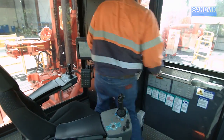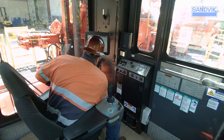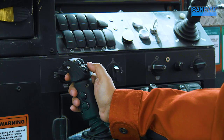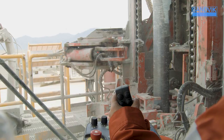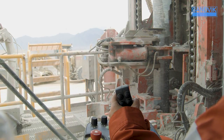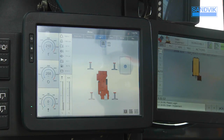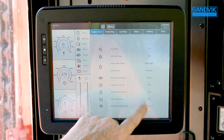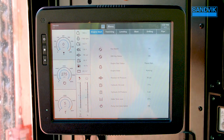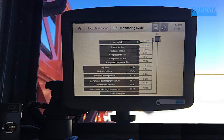The DR412i cabin features a spacious, next-generation design for operator comfort. Ergonomic joystick controls are integrated into the operator seat to help reduce fatigue and enhance productivity. The 12-inch touchscreen literally puts information at the operator's fingertips. Digital gauges display critical performance data and machine health in real time, allowing the operator to take the necessary actions in advance of any alarm situation.